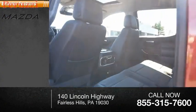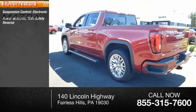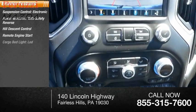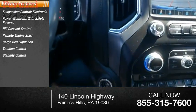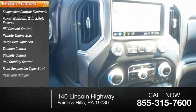Here are some of this vehicle's great options: electronic suspension control, power windows with safety reverse, hill descent control, remote engine start, cargo bed light LED, traction control, stability control, roll stability control, front suspension type strut, and rear step bumper.